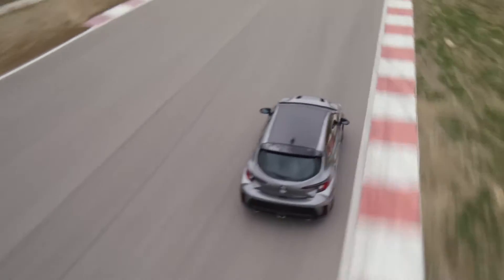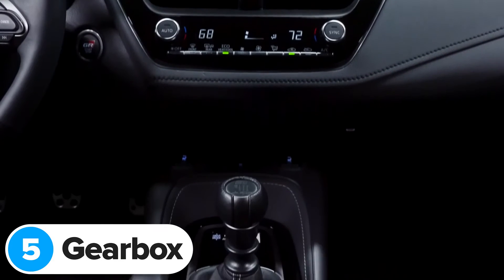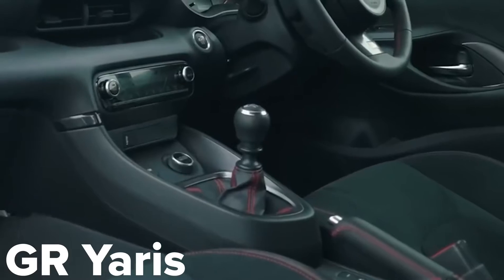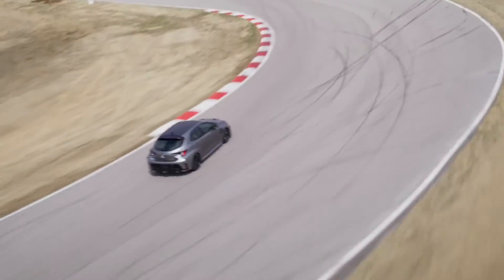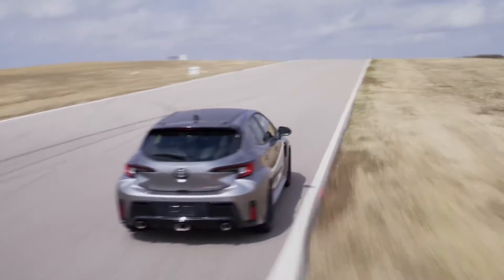If that sounds like your kind of fun, you'll want to check out the performance pack upgrade, which gives you a limited slip differential on both the front and rear axle. The new Toyota GR Corolla comes as standard with a manual gearbox and there is no automatic available. It's very similar to the gearbox in the GR Yaris — six speeds with a very short throw. It also comes with rev matching as standard, so you can nail perfect downshifts without actually having to learn to heel and toe.